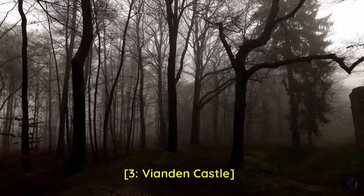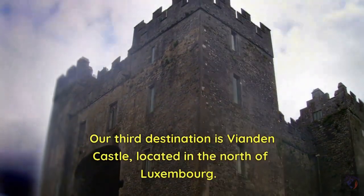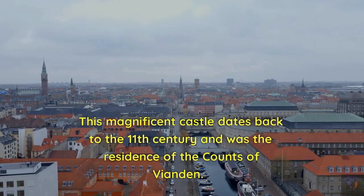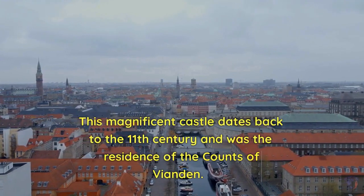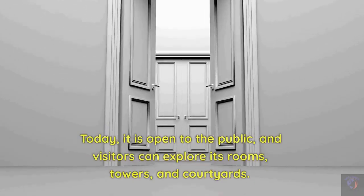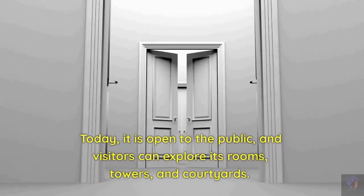3. Vianden Castle. Our third destination is Vianden Castle, located in the north of Luxembourg. This magnificent castle dates back to the 11th century and was the residence of the Counts of Vianden. Today, it is open to the public, and visitors can explore its rooms, towers, and courtyards.